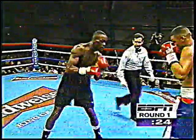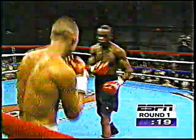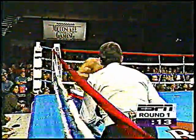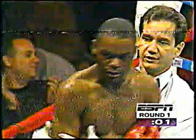He takes a right. Another right hand stiffs Flores. Down he goes. There is a three-knockdown rule — this one should be stopped right now. That is it. 58 seconds of round number one.